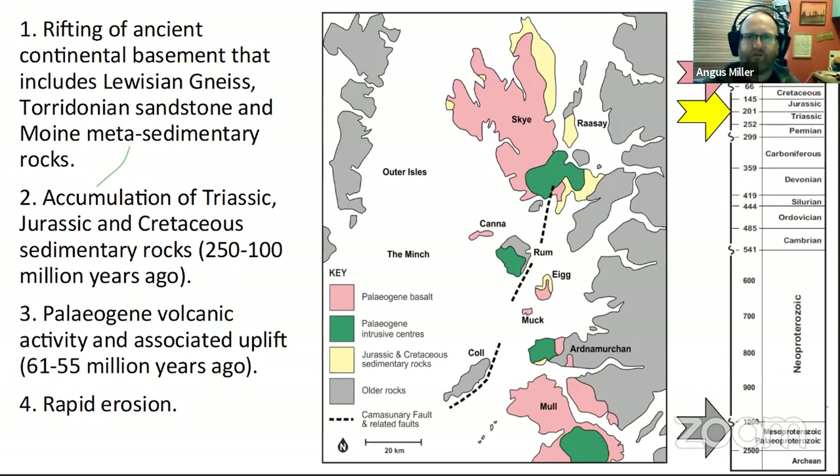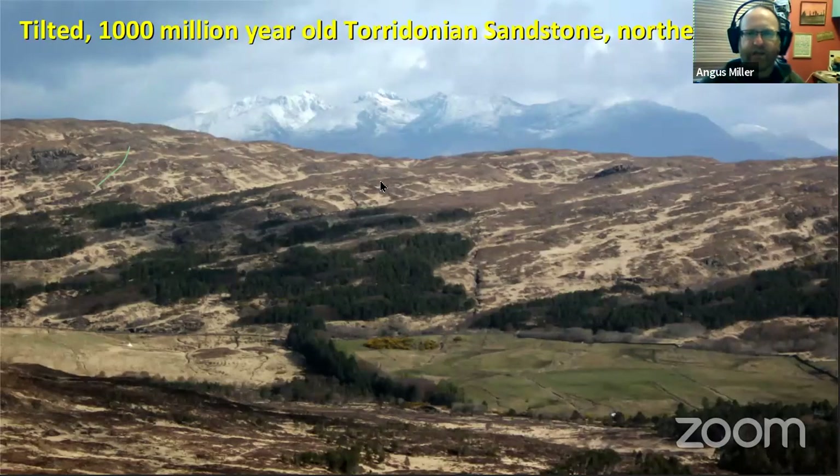That dies down after 55 million years ago, and then we've got erosion to produce the present landscape and the coastline and the islands. Starting at the beginning on Rum: when you arrive on Rum, you usually come into the eastern side, into Kinloch, and you're in the northern half of the island, which is dominated by this wonderful Torridonian sandstone.